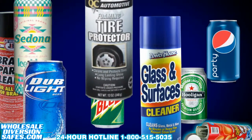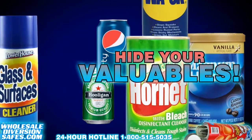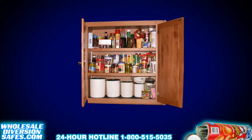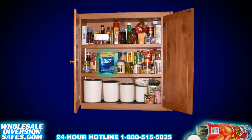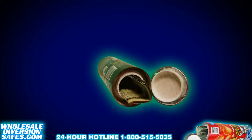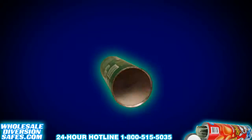Stash cans are great to hide your valuables, money, and anything else you could think of. The authentic weight and feel of these cans ensures that what you are hiding will go undetectable. Simply screw off the top or bottom of your stash can to reveal the open space available for hiding.